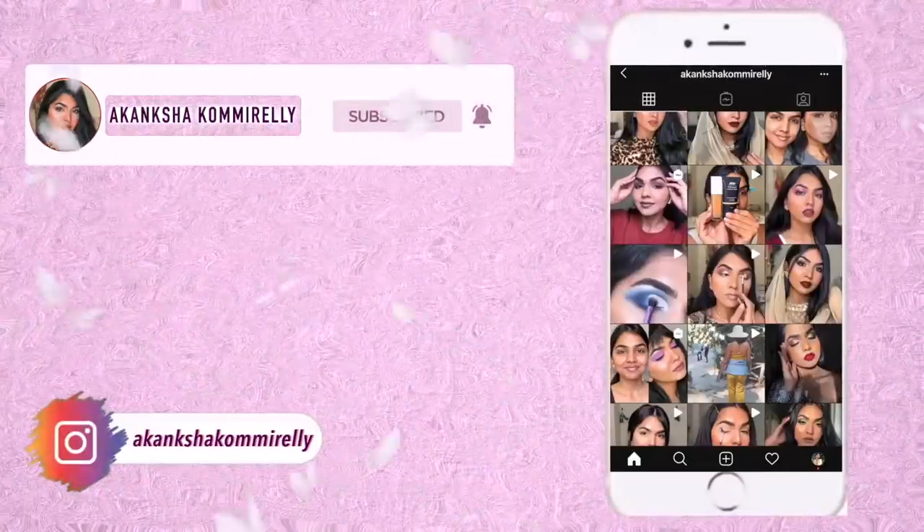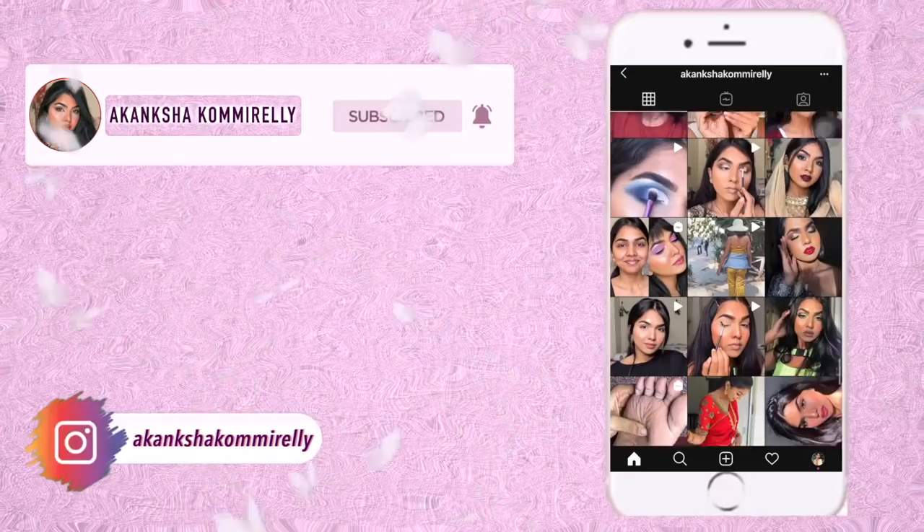Hi guys, welcome back to my channel. If you're new, hi, I'm Akanksha. Today's video is going to be a no-makeup makeup look. Before I start blabbing, let's get into the video — I know once I start talking I can go on forever. Let's do it. I'll teach you how to do a no-makeup makeup look, quick and easy — well, maybe not that quick, but let's go.